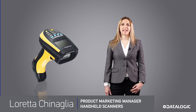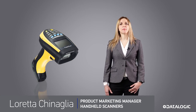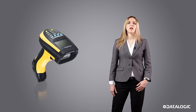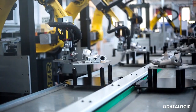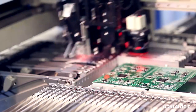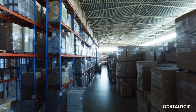Hello, my name is Loretta Chinaglia. I am the Product Marketing Manager at Datalogic for handheld scanners developed for industrial environments like manufacturing and warehouse. The e-commerce boom has driven the need to optimize logistics processes to improve efficiency. Datalogic is a leader in solutions for all warehouse applications.